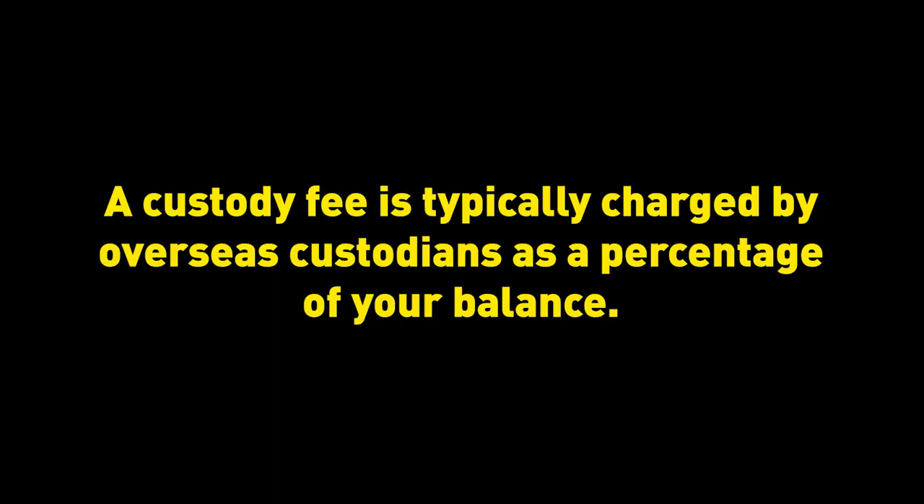Don't forget to hit like and subscribe if you're enjoying this video. On inactivity fees: CommSec doesn't charge one on its Australian account, but it does charge a custody-type inactivity fee on its international share trading account. This is an important consideration if you're only investing long term — you don't want a monthly fee of $50 or so if you're not actively trading.